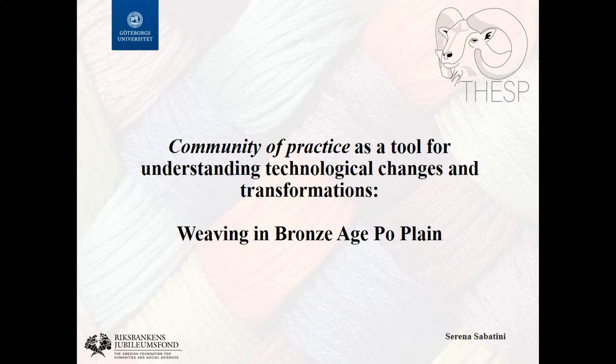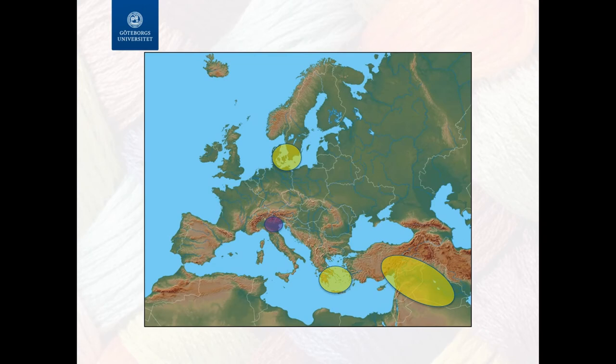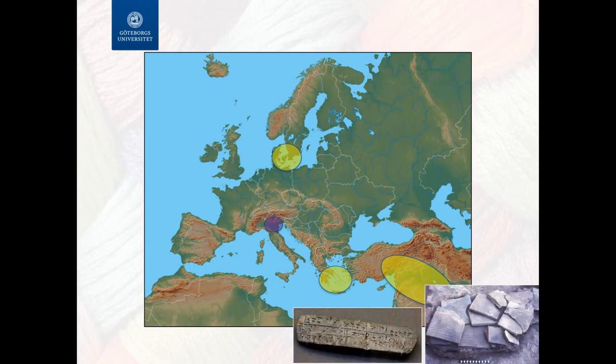I have to make a very quick introduction because there is no time to talk about the background. To follow my line of thoughts, you should take for granted that one of the big Bronze Age innovations — we have been working with it in Gothenburg for some time — is supposed to be the introduction of wool, already in the third millennium. In the Near East and Anatolia you have clear evidence of intense wool production, the first traces already from the fourth millennium, documented in many different ways including archival documents — we have numbers, names of people working with wool and so on.